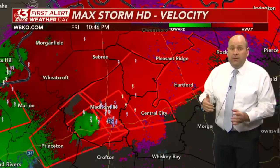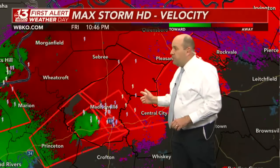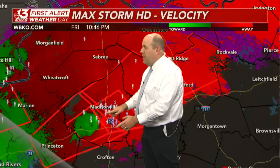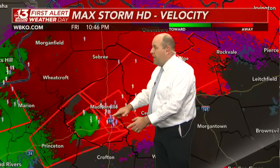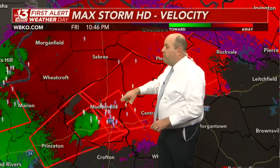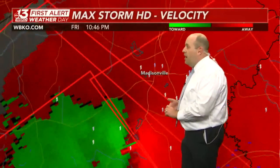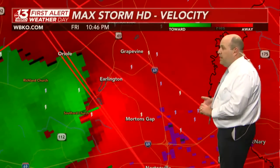The Weather Service is issuing warnings well in advance of this large, destructive tornado that we have to assume is still on the ground — not far from Madisonville, closing in on Morton's Gap and Erlington as we speak, and will be moving right over I-69 within the next few minutes, just south of Madisonville.